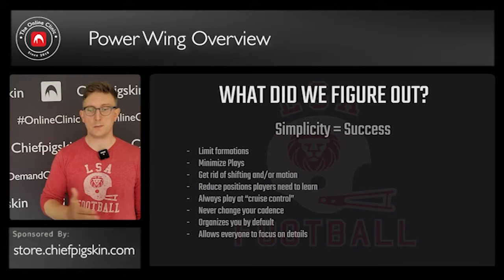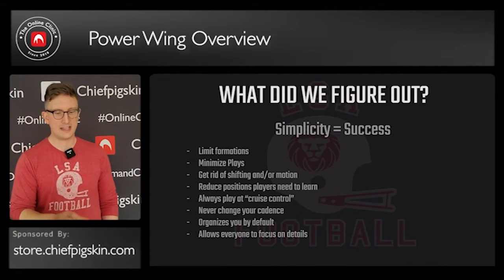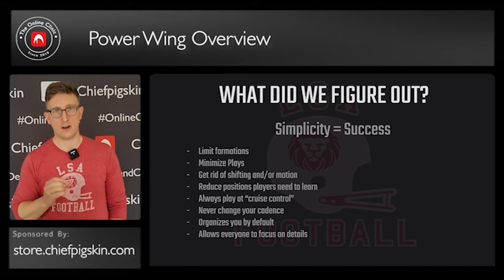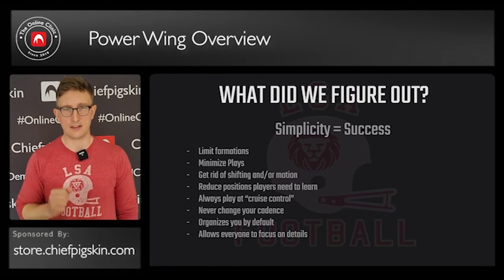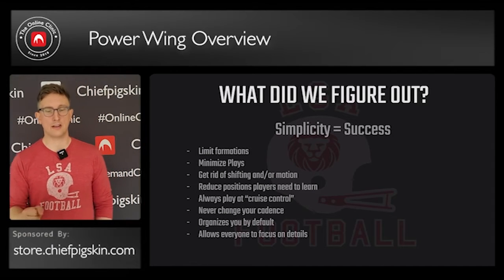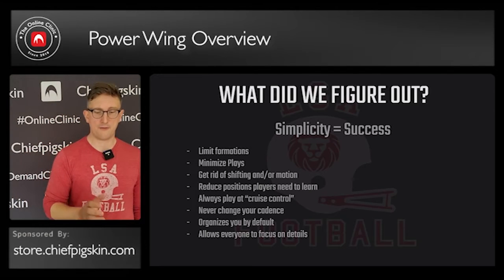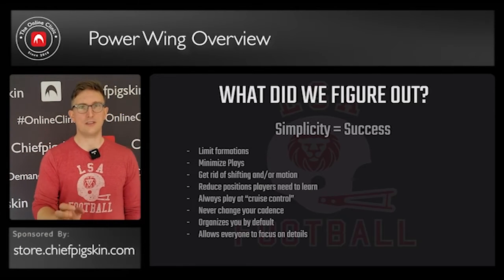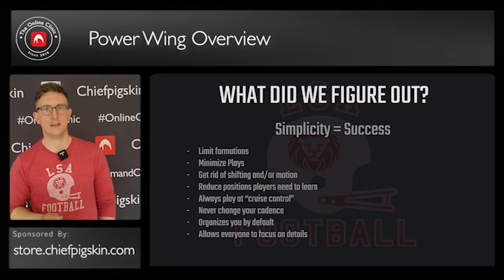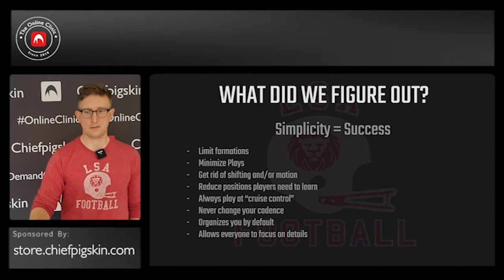We wanted to always play at cruise control, meaning control the clock. We didn't ever want to change our cadence, and we never, ever, ever wanted to confuse our guys by going on two. We always wanted to make sure that we were organized, and this offense organizes you by default. And then finally, we wanted something that allowed us to focus on small, intricate details, and we feel that this offense does all of those things.